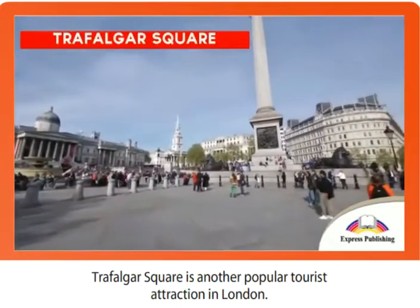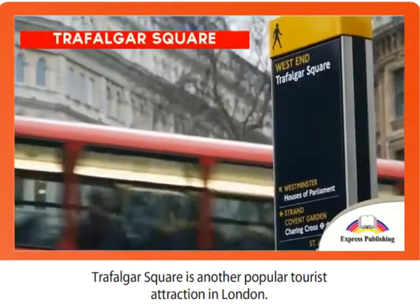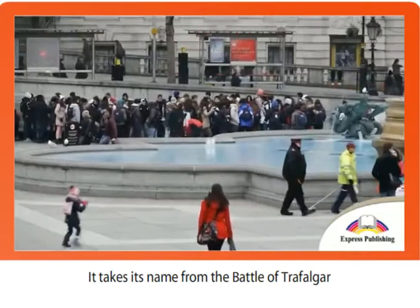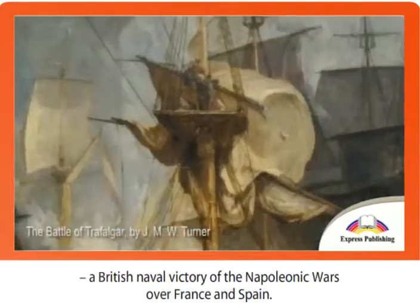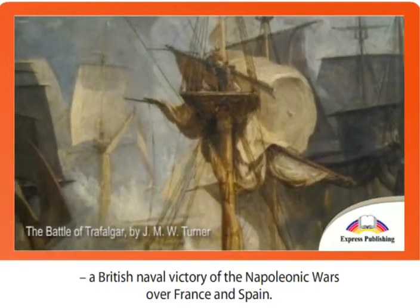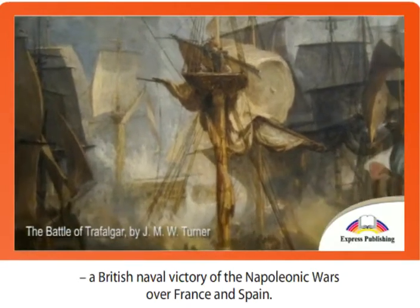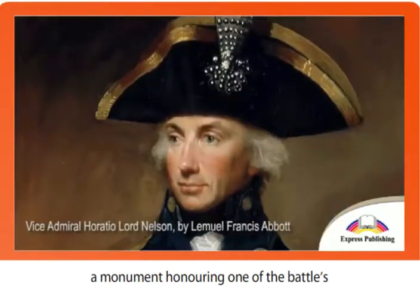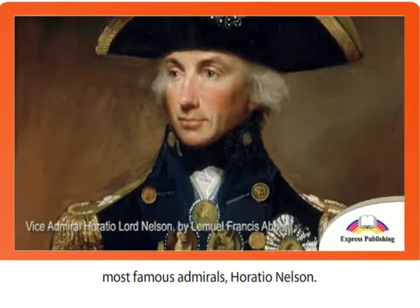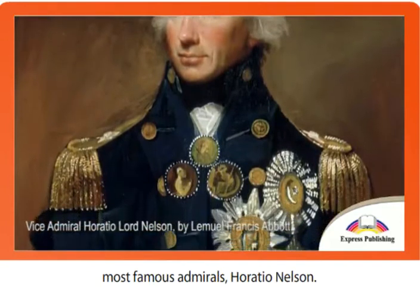Trafalgar Square is another popular tourist attraction in London. It takes its name from the Battle of Trafalgar, a British naval victory of the Napoleonic Wars over France and Spain. At its center is Nelson's Column, a monument honoring one of the battle's most famous admirals, Horatio Nelson.